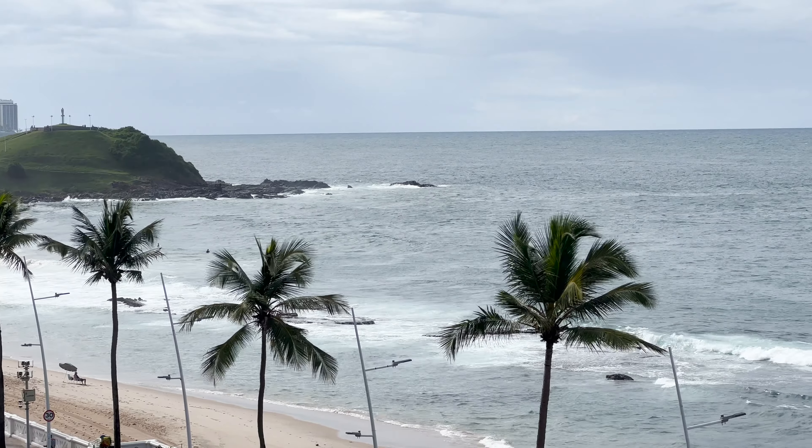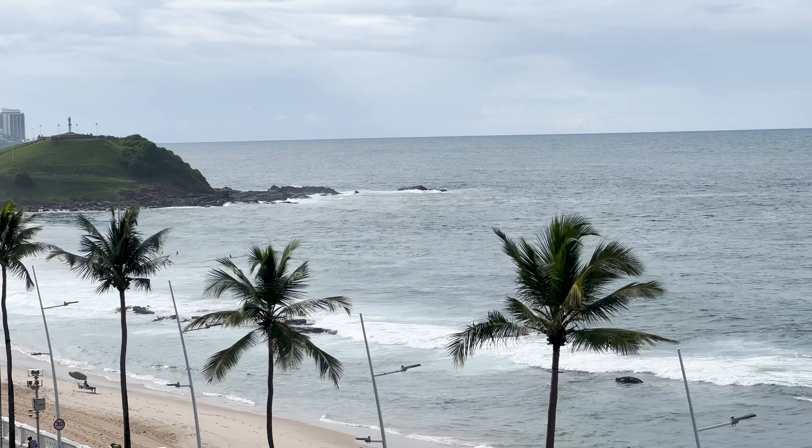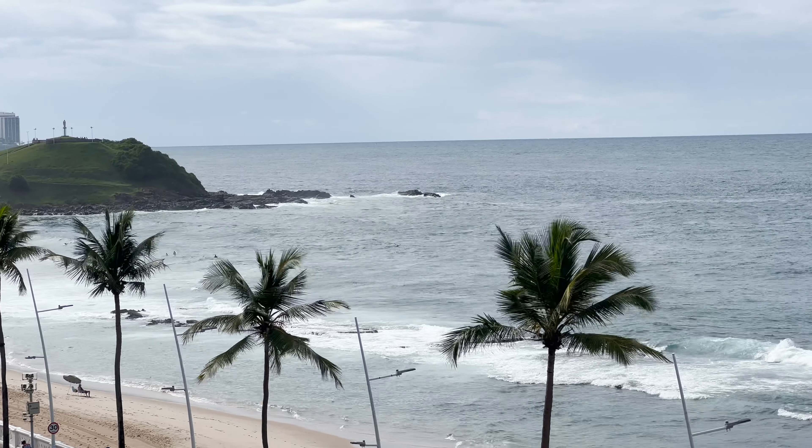I noticed that in the morning, very early, it tends to look cloudy, and then as the day goes by it gets sunnier. So do not fret if the weather looks daunting in the early morning — it probably will get sunnier later on. But for now, let's keep on with our tour.